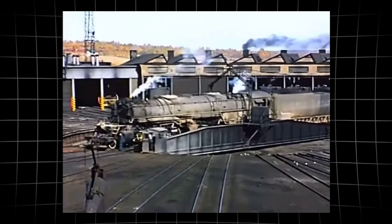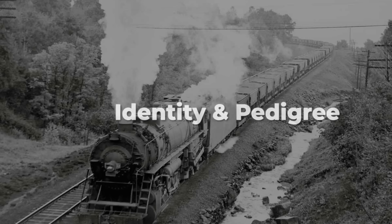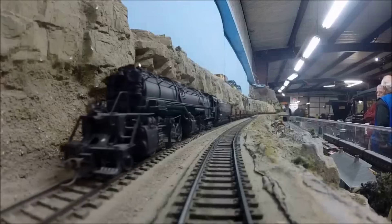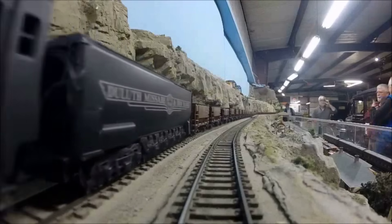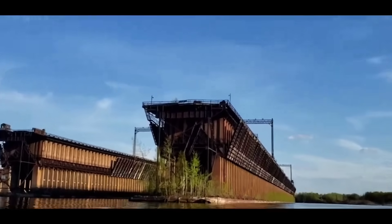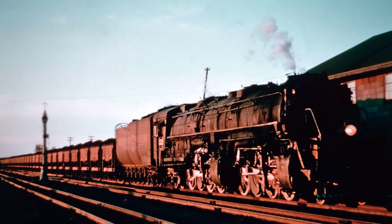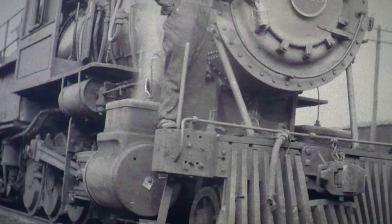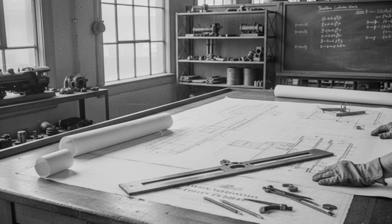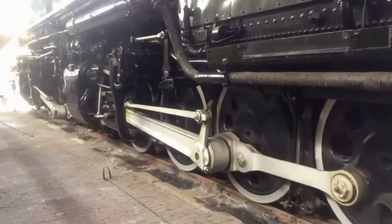The DM and IR itself was a regional powerhouse, its tracks threading through the forests and mines between the Misabe Range and the ports on Lake Superior. The M4s joined a roster dedicated almost entirely to moving millions of tons of raw ore to feed the nation's steel mills. What set the M4 apart was not just its size or imposing silhouette, but the intent behind every bolt and rivet — an engine built for relentless, heavy work, far from the limelight but central to the country's industrial might.